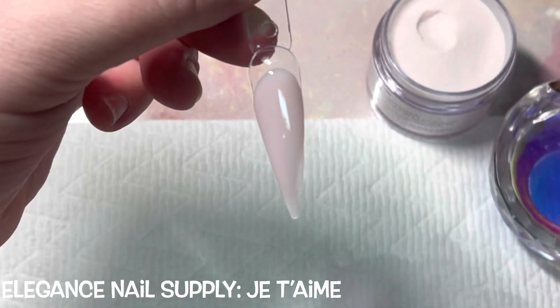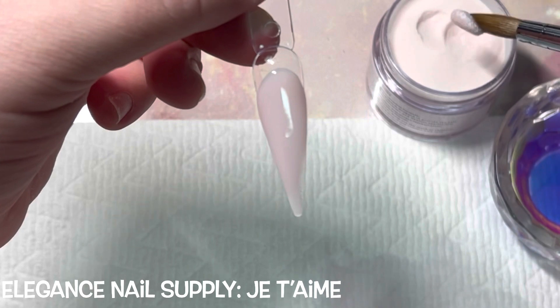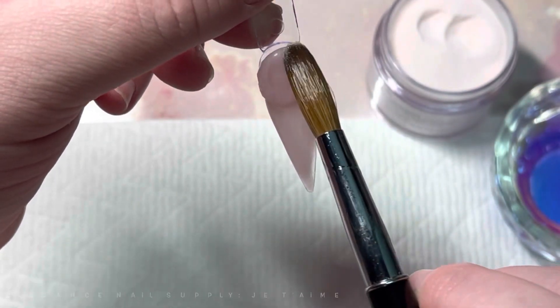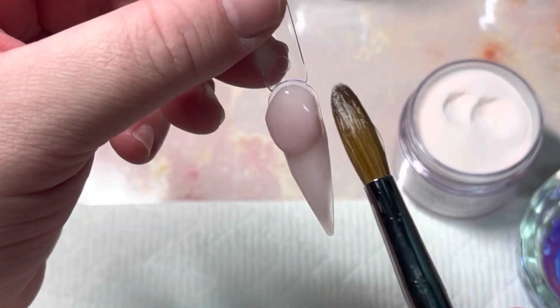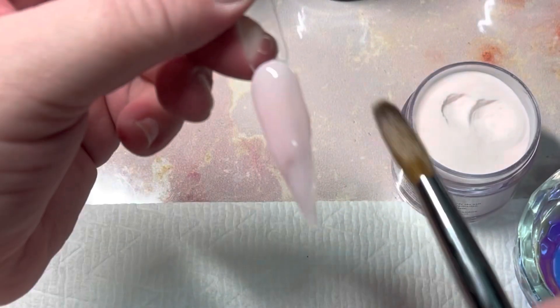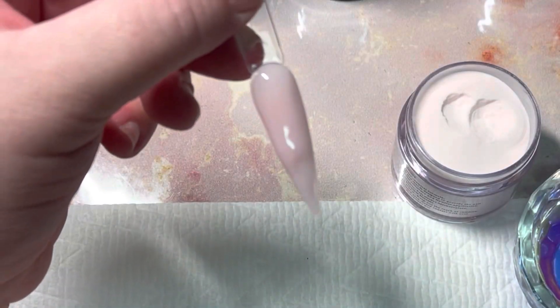Let's get into these swatches. The names of the acrylics will be down below — every time I use a new acrylic it'll pop up on the screen. Let's go!